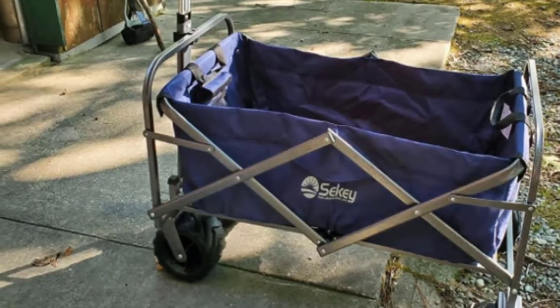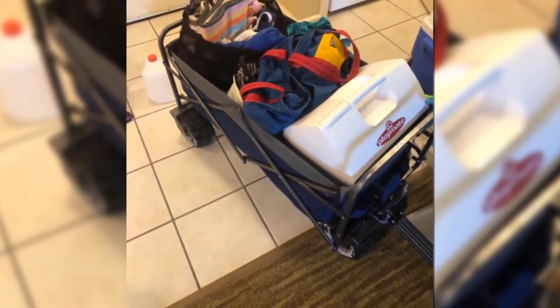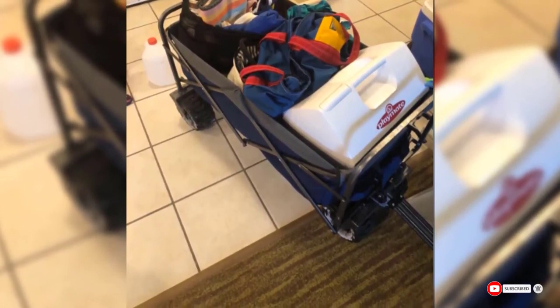Plus, it doesn't hold water or sand because there are special holes in the corners of the wagon. However, like other carts on this list, it can be a little difficult to maneuver on soft sand. Also, when you fold it you need to align the wheels properly, which can take some finesse.